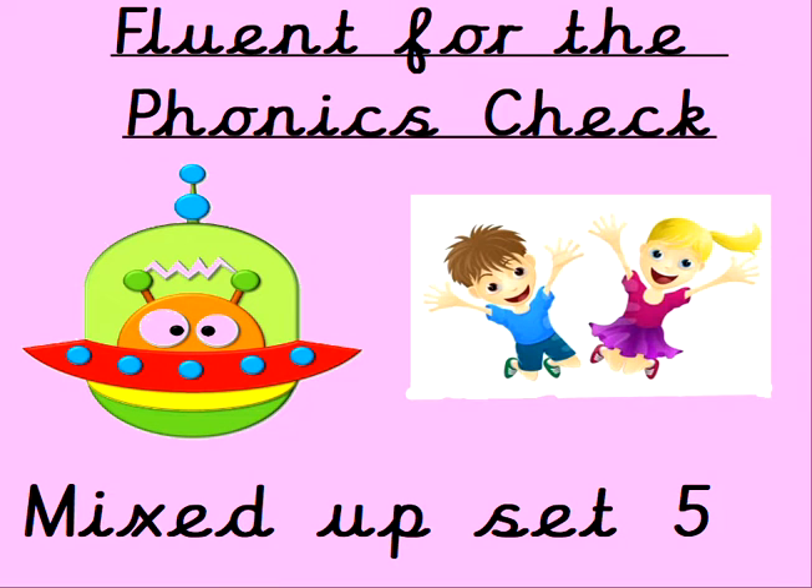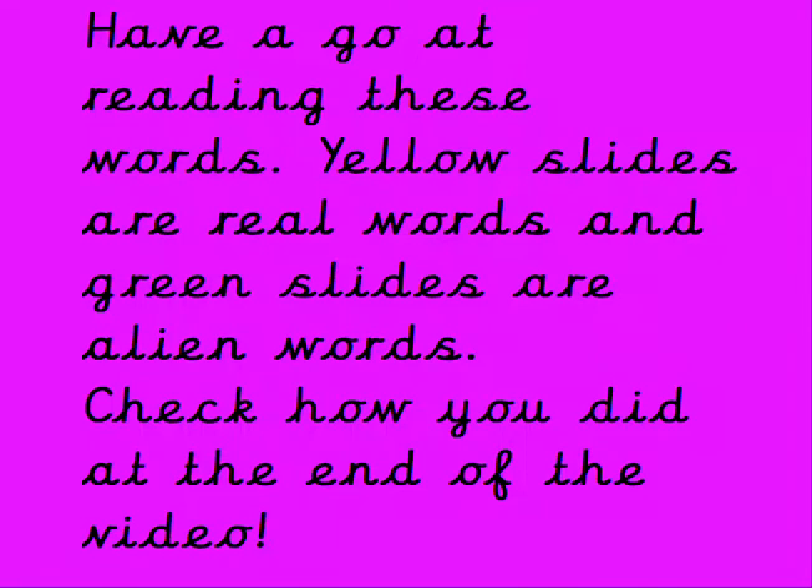Hi everyone, Mrs G back again to help you get fluent for the phonics check. Here's mixed up set 5. Have a go at reading these words. Yellow slides are real words, green slides are alien words. Stick around for the end of the video to see how you did.